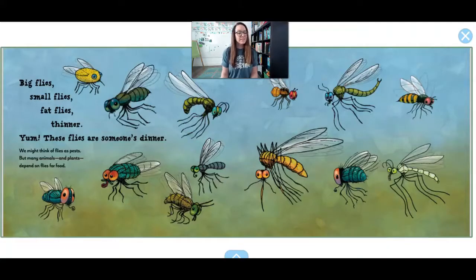Big flies, small flies, fat flies, thinner. Yum! Those flies are someone's dinner.